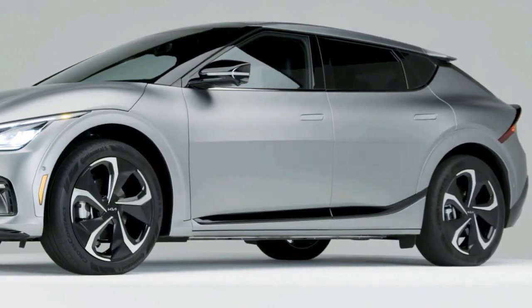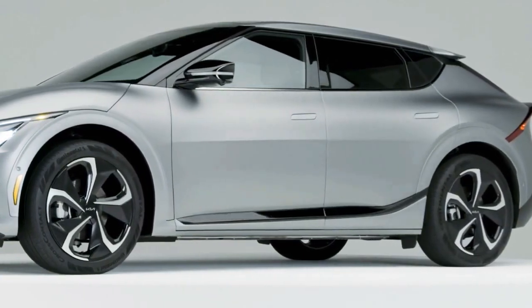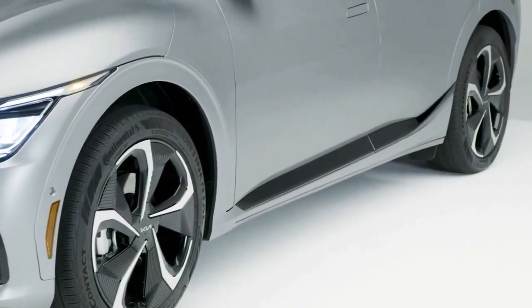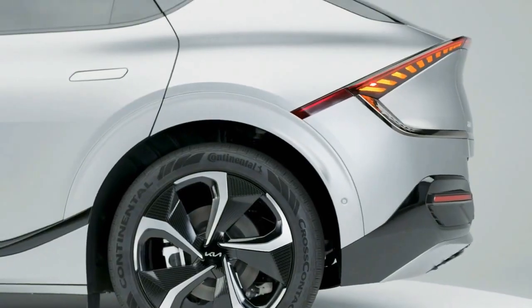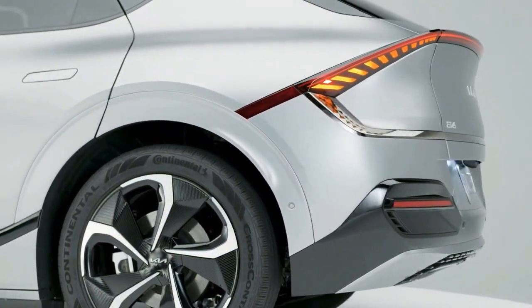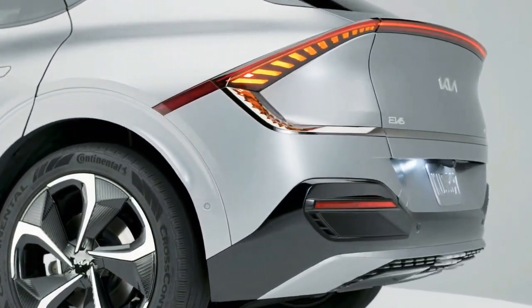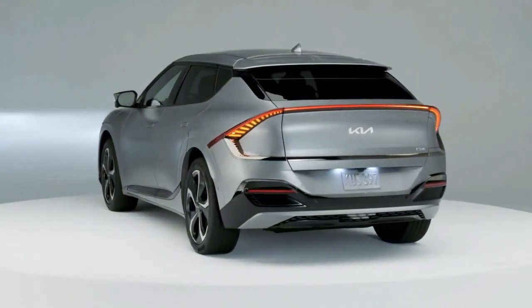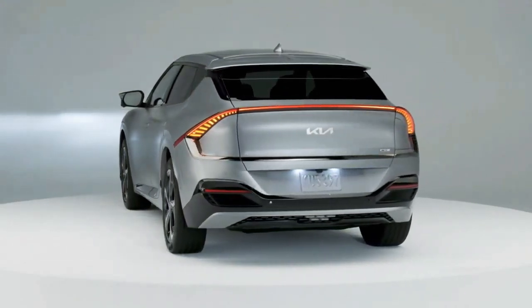Along the side, clean surfaces and flush door handles contribute to EV6's sleek, sporty image. A unique door blade runs low along the body before arcing up into an LED-like cluster across the high rear deck, which also serves as a spoiler. The overall effect is a continuous line that encircles the vehicle and brings harmony to the design.